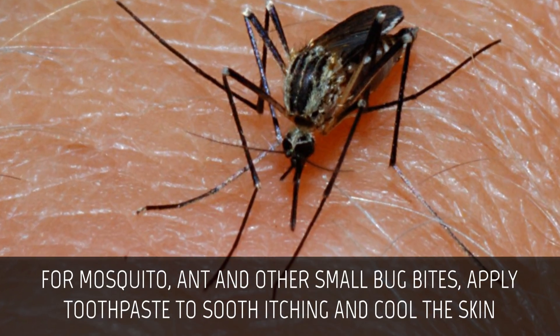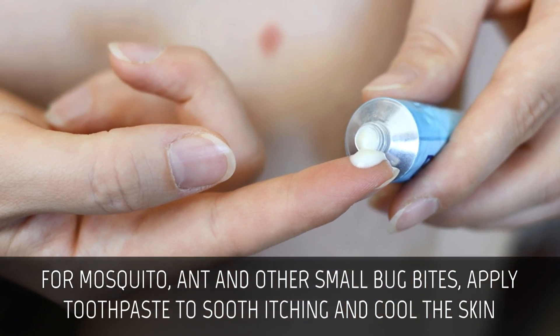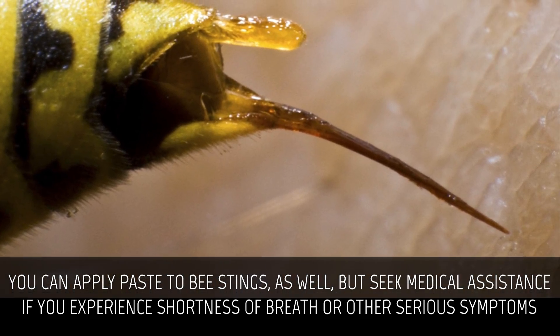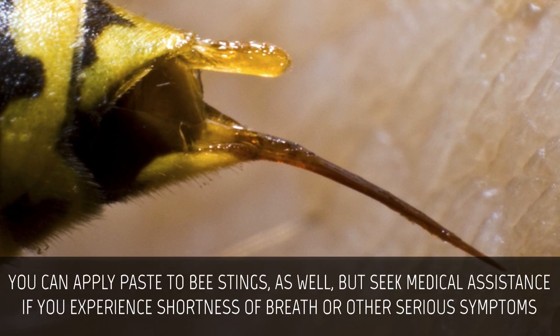Bug bites. For mosquito, ant, and other small bug bites, apply toothpaste to soothe and cool the skin. You can apply paste to bee stings as well, but seek medical assistance if you experience shortness of breath or other serious symptoms.